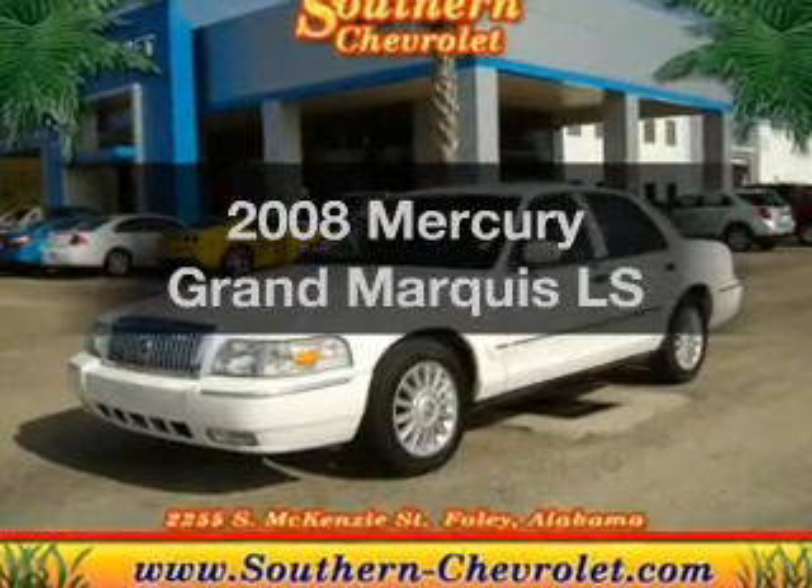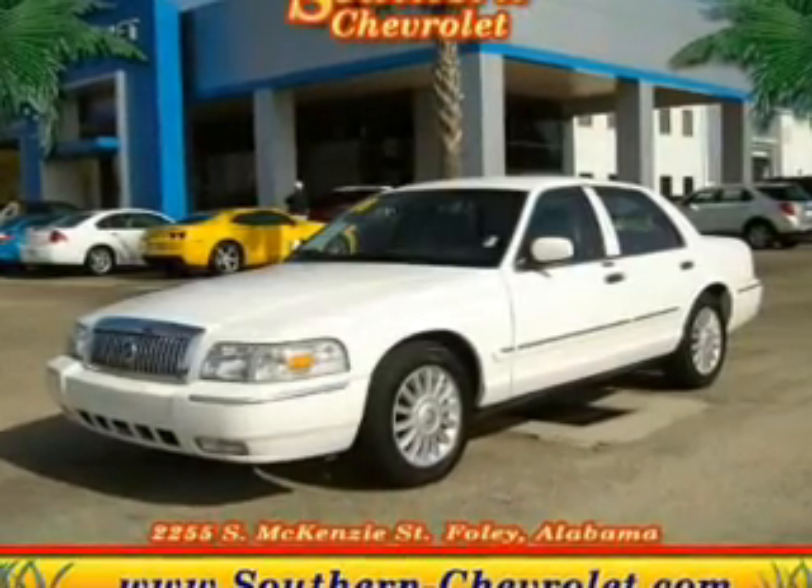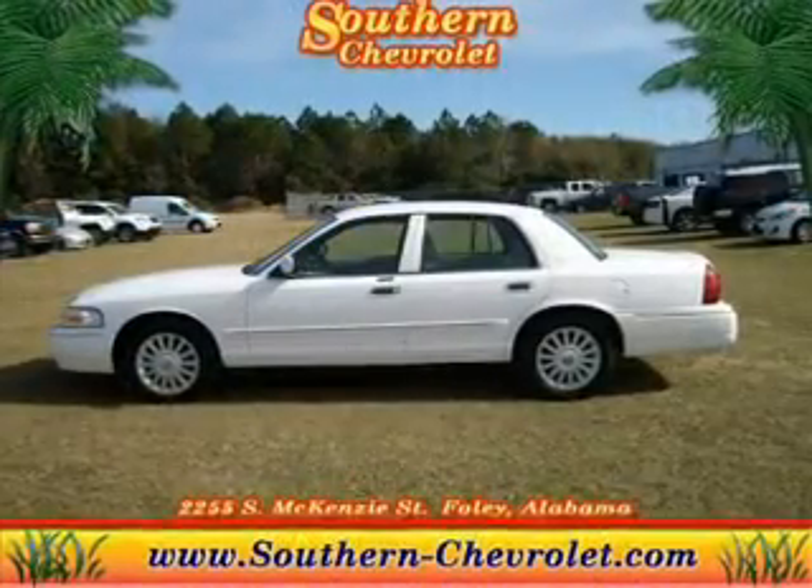Introducing the 2008 Mercury Grand Marquis. Travel the roads in style and comfort in this great vehicle.